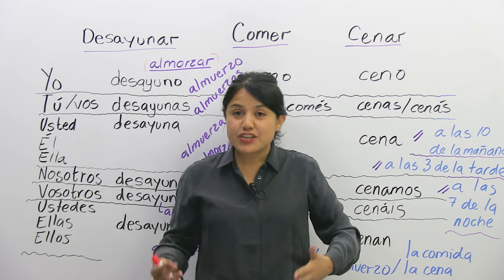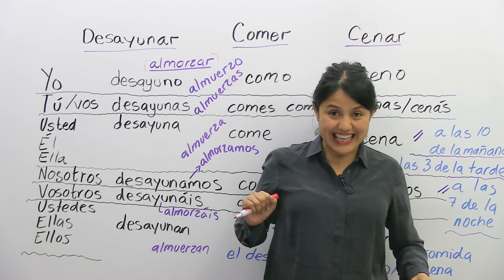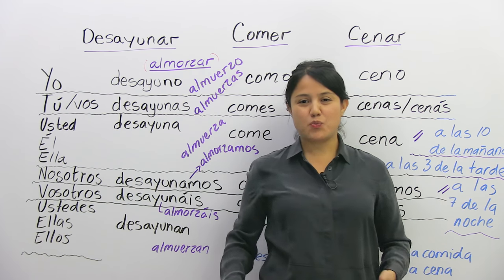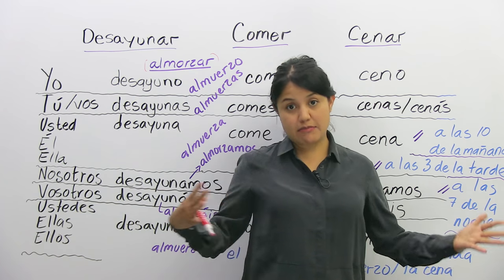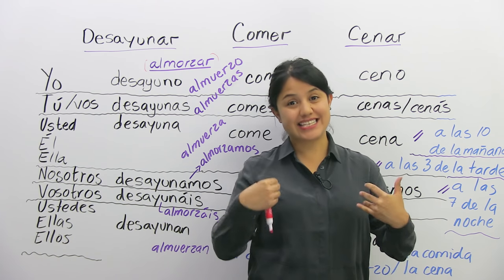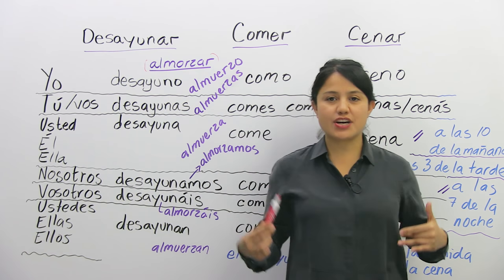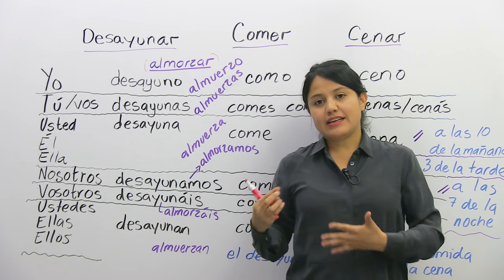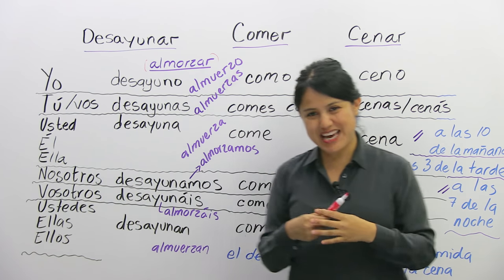And then at night you're going to have dinner. If you're on a diet — si estás a dieta — you probably want to skip dinner. But in my family and many families, cenamos. Muy importante, cenar. So let's start with these verbs and see how they conjugate.